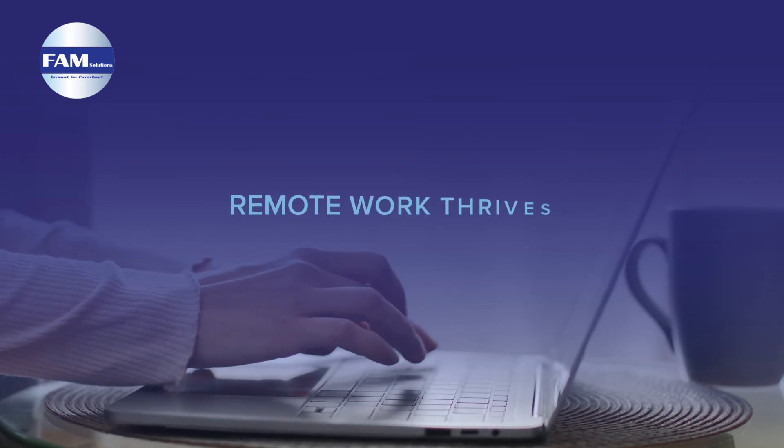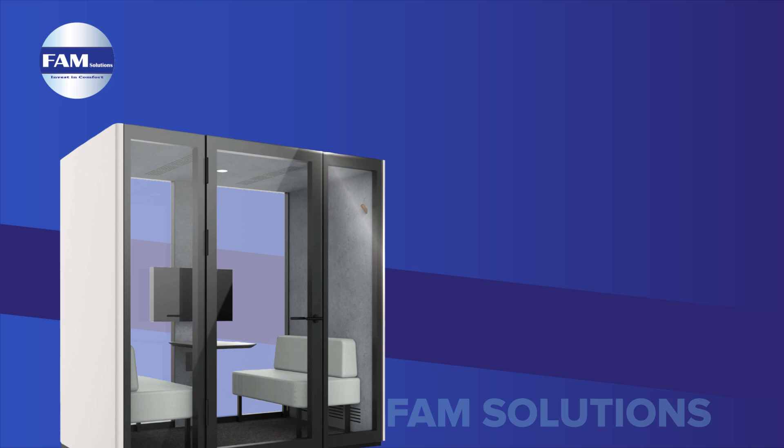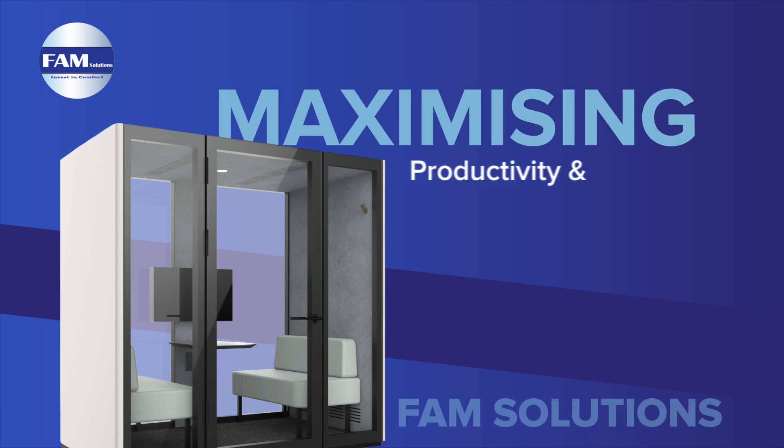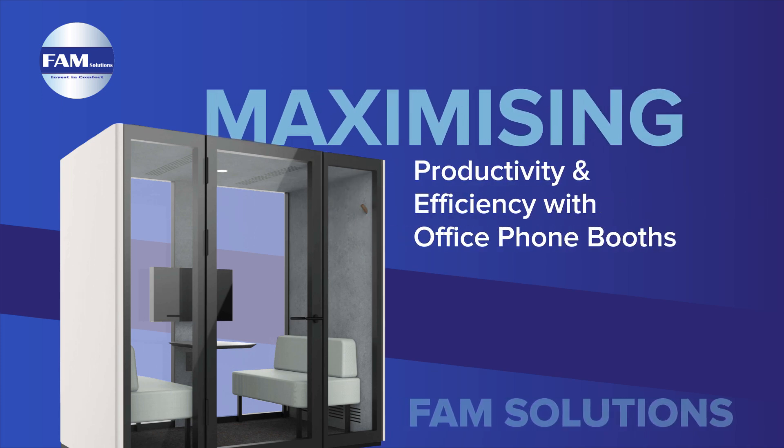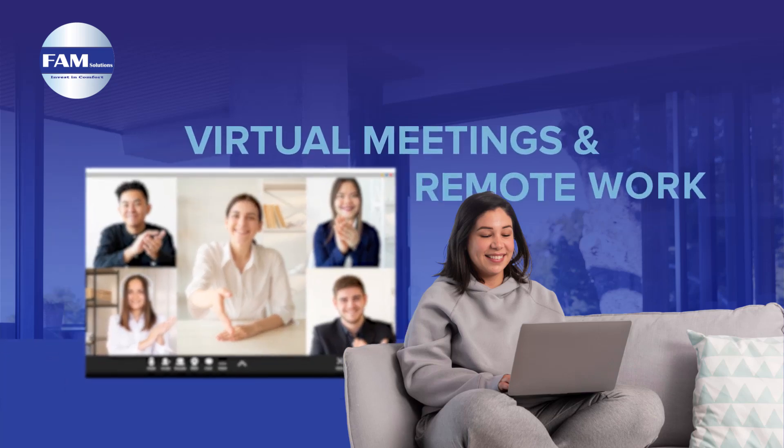In the post-pandemic world, remote work thrives due to its convenience. Modern workplaces now include privacy pods, popular in both offices and homes, boosting efficiency and productivity. Let's explore the benefits of virtual meetings and remote work.